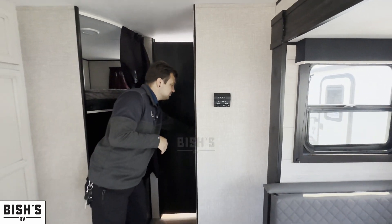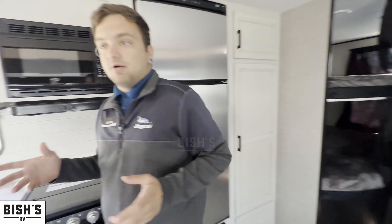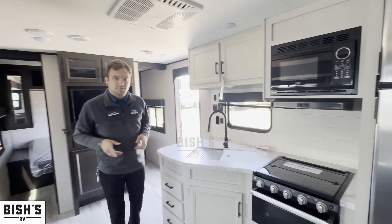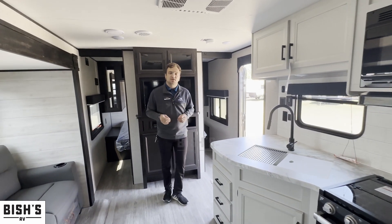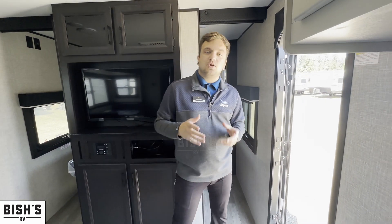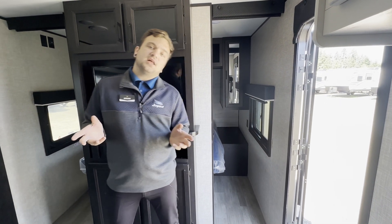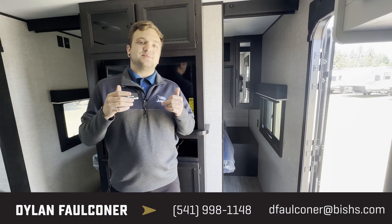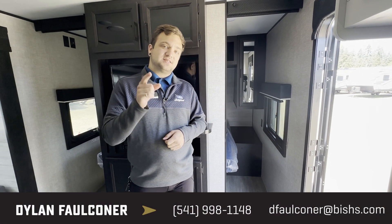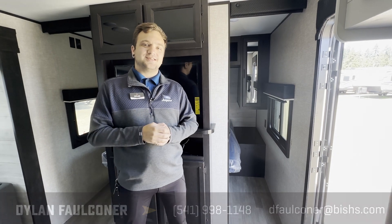That's our Jayco Jay Flight 267 BHSWE. We have it here at our Bish's RV location in Junction City. If you have any questions about this Jayco or anything else on our lot, please reach out to me — my name is Dylan, my number is 660-525-4647. Thanks guys, see you later!